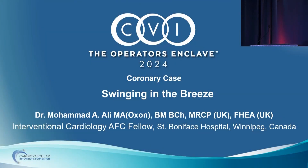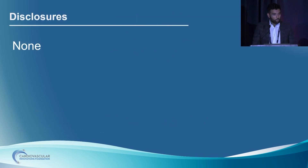Dr. Ali will present the next case: swinging in the breeze — distortion and migration of an LAD stent. Good afternoon everyone. It's a pleasure to be here and have the opportunity to present our case. I do not have any disclosures. Our patient is a 62-year-old gentleman referred to us with CCS 2/3 angina despite being on a couple of antianginal agents.